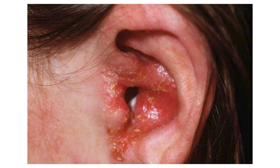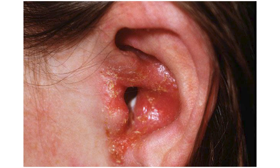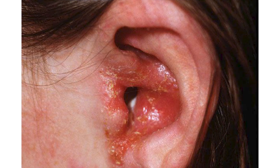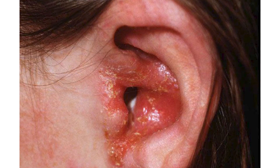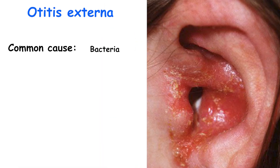Otitis externa, commonly known as swimmer's ear, is an inflammation of the skin and subcutaneous tissue of the external auditory canal. It is predominantly caused by bacteria, with Pseudomonas being the most frequent culprit. This condition is usually unilateral, meaning it affects only one ear.